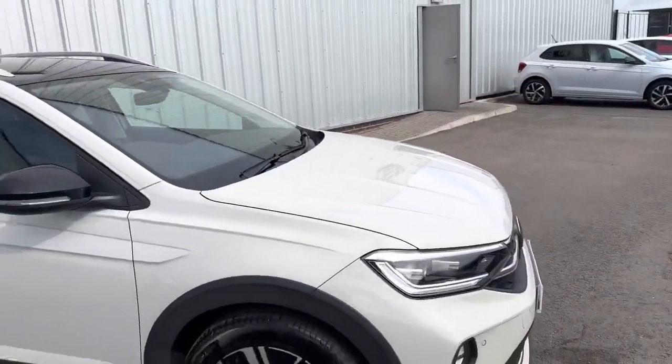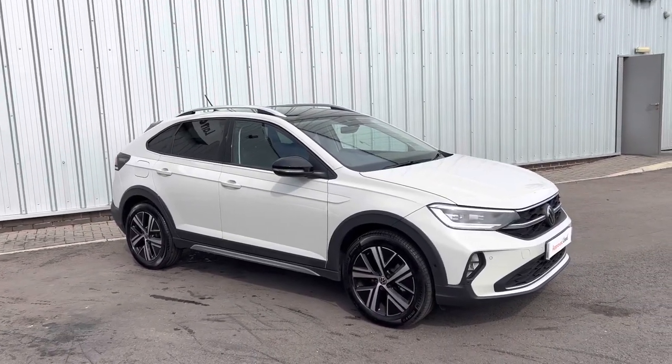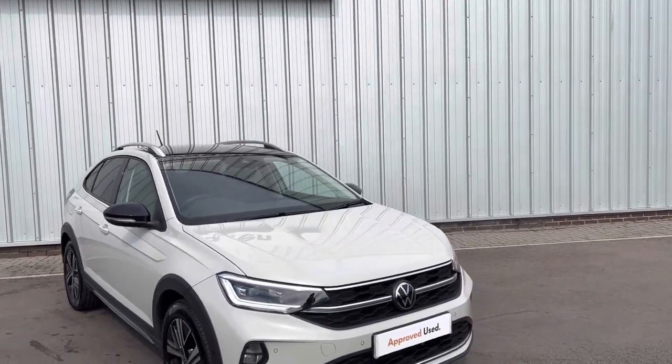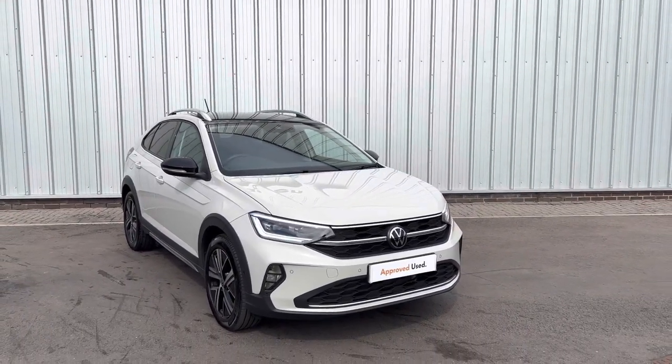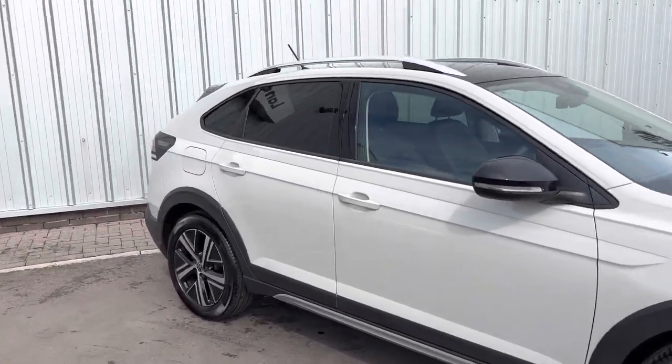It's also part of our Approved Used scheme, which means you get over two years warranty with this vehicle. As it's under a year old, you have the balance of the manufacturer warranty, which is three years. It also has silver roof bars — it's just a lovely car. I'll take you inside now.